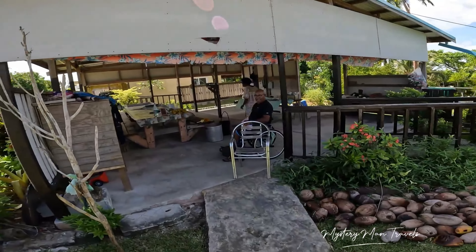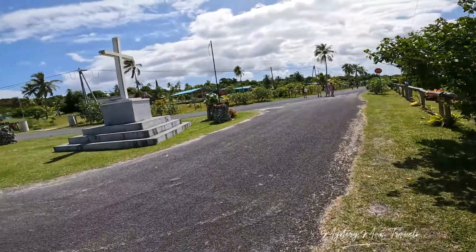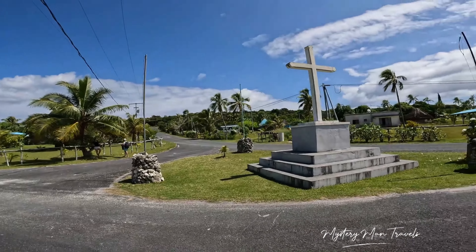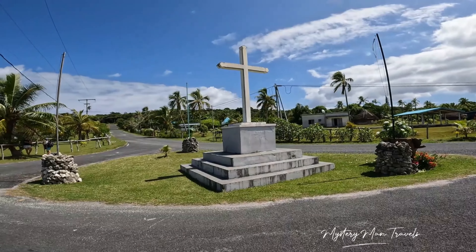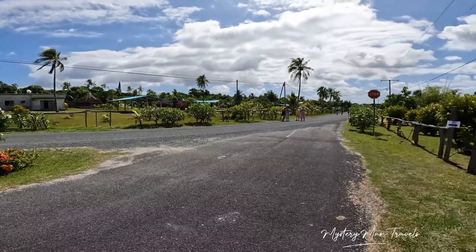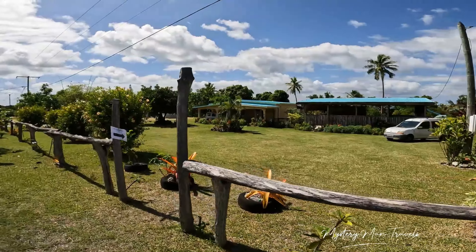As you can see after walking around here, you do see a lot of churches. Christianity, primarily in the form of Catholicism, has a significant presence on the island. The missionaries came around the 19th century and had an impact on the culture and religious practices of the Kanak people.